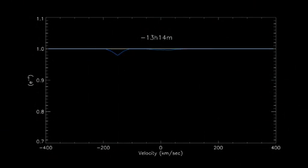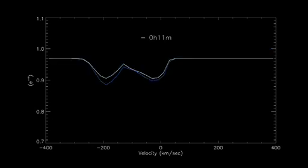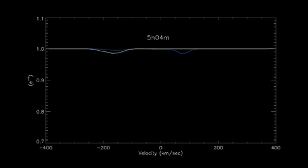Yet when astronomers looked once more in 2011, they saw dramatic evidence that the atmosphere was eroding. Hydrogen gas was rushing away from the planet at speeds over 300,000 miles an hour.